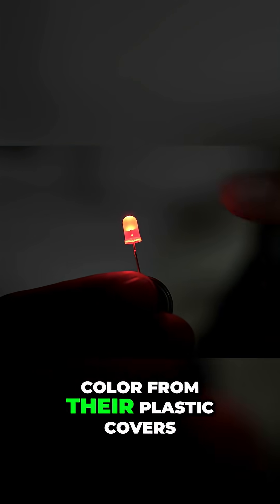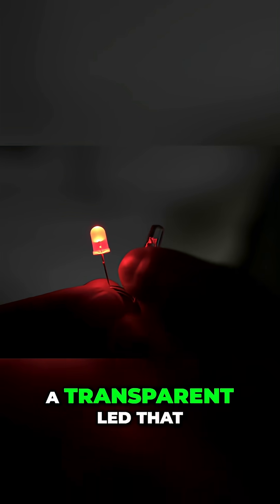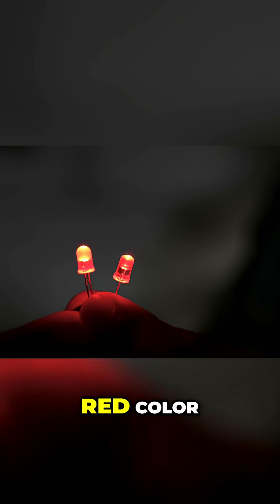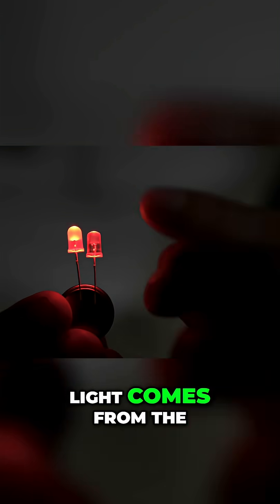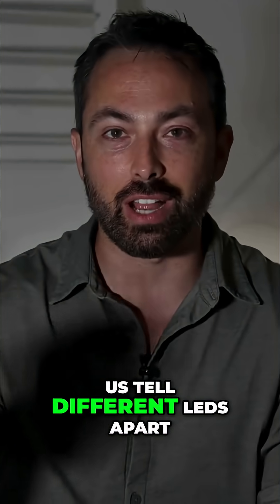LEDs don't get their color from their plastic covers, and you can see that because here is a transparent LED that also glows the same red color. The color of the light comes from the electronics themselves. The casing just helps us tell different LEDs apart.